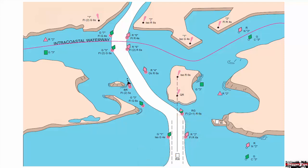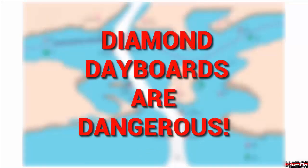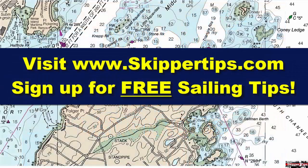Remember this memory key: diamond dayboards are dangerous. That way, if you see a diamond day beacon in the distance or in silhouette, you will know right away to stay clear to avoid grounding. Use these sailing navigation tips to keep you and your small sailboat in safe water, and your sailing crew safe and sound.